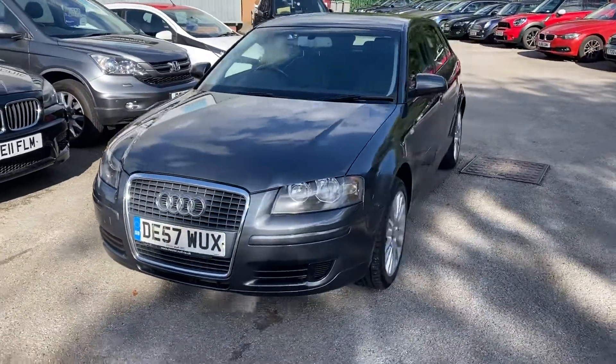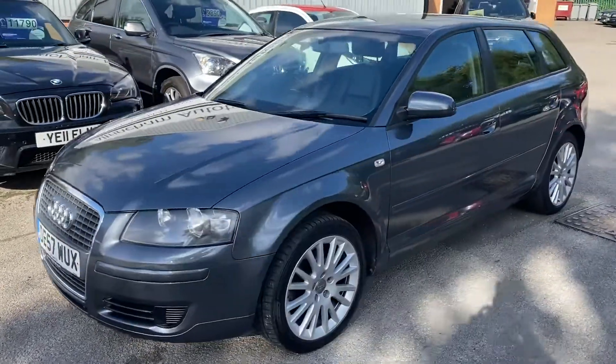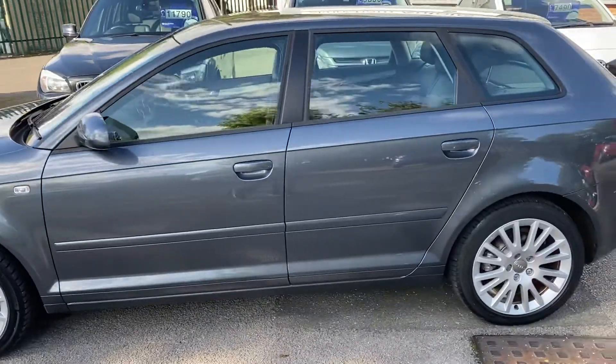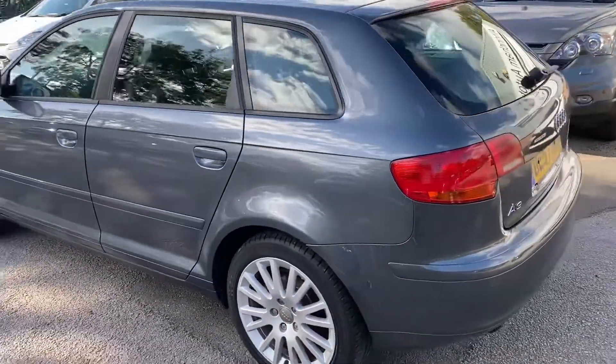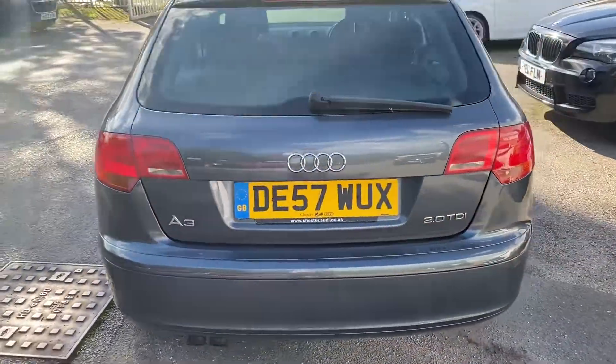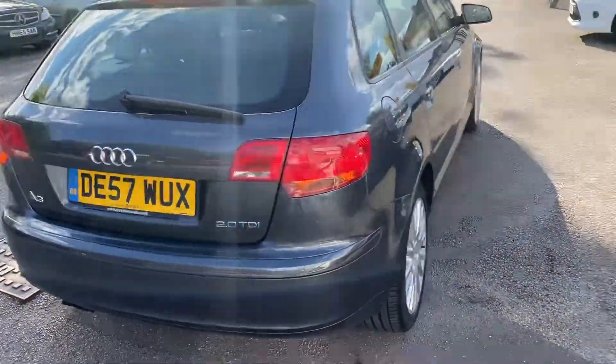It's only had one owner from new and it's got a great service history — one owner who has absolutely cherished it. The two-litre diesel engine of this age is absolutely bulletproof; it's a fantastic engine.